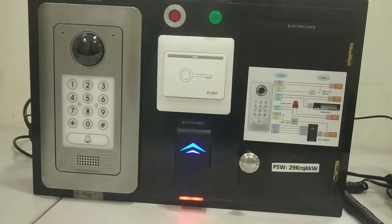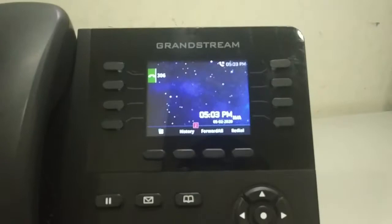We have GDS3710 whose extension is 305, and GXP2135 whose extension number is 306.